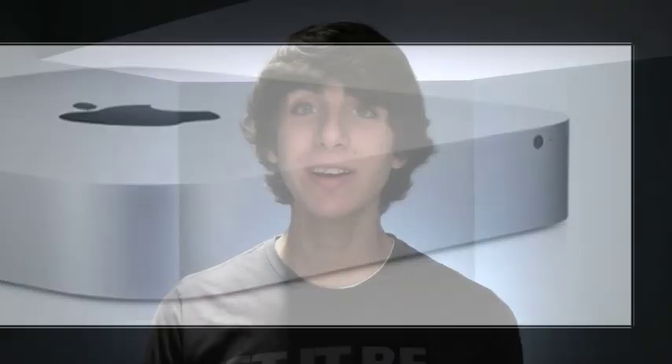Moving on, the Mac mini also got an update this week. You can now choose between the dual-core i5 processor or the quad-core i7. The higher-end models also come with AMD Radeon HD graphics, which means it's perfect to pair with the new Thunderbolt Display. And not surprisingly, it also has a Thunderbolt connection. Prices for the new Mac mini start at $599 and go up to $999.